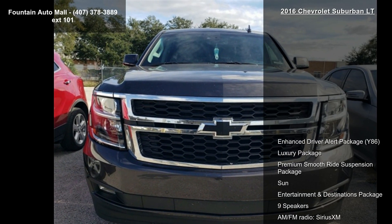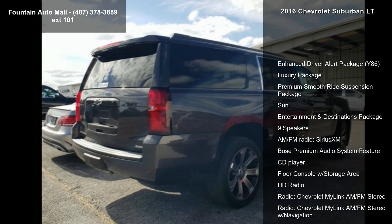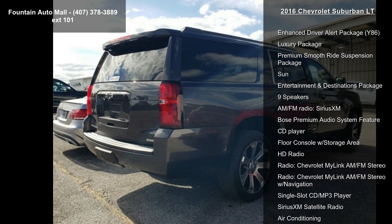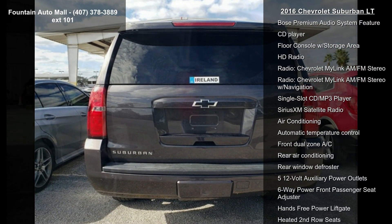Some of the top features included with this vehicle are: Enhanced Driver Alert Package, Y86, Luxury Package, Premium Smooth Ride Suspension Package, and Sun Entertainment and Destinations Package.